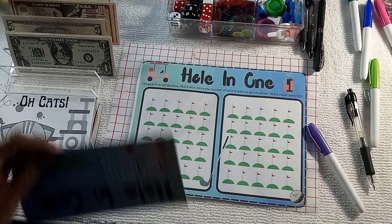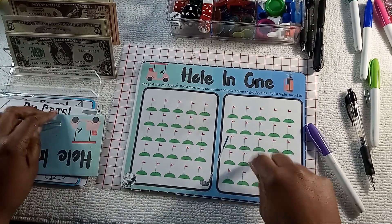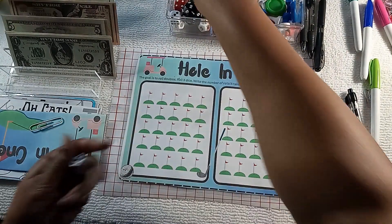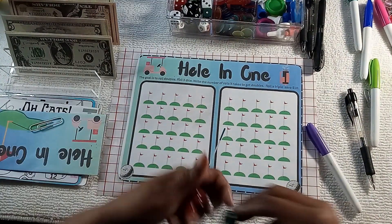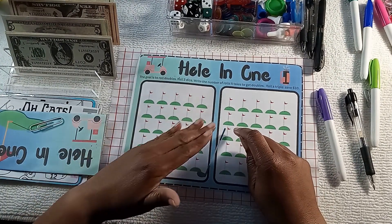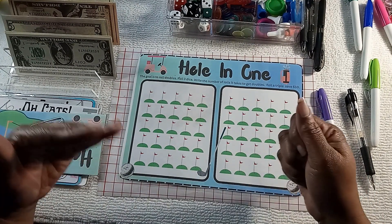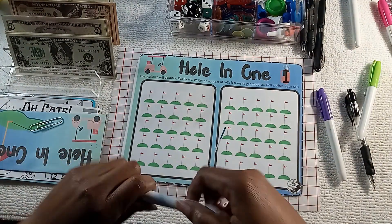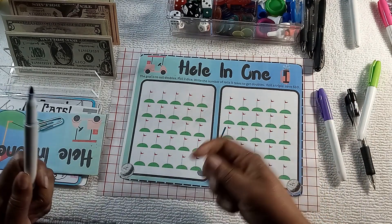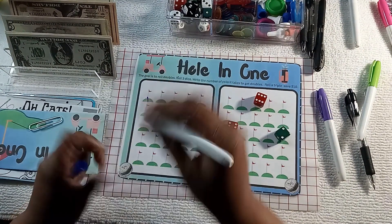Okay, this is a new one — it's called Hole in One. This is a spin on a game that we used to play as kids. The whole idea is that you are trying to roll doubles, and you're counting to see how many times you have to roll to get the doubles. So you're not necessarily adding the dice, just counting the number of times it takes you to roll to get a double.